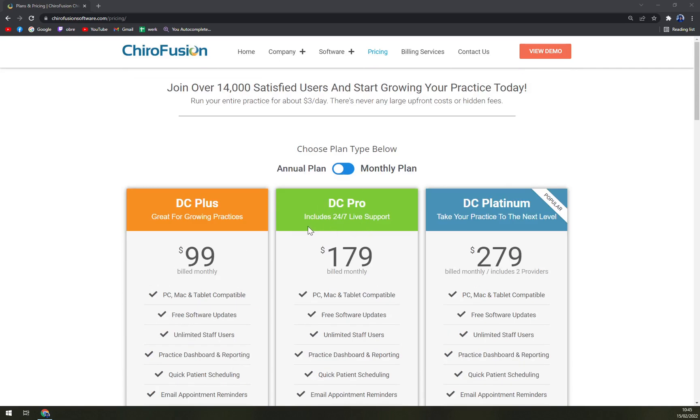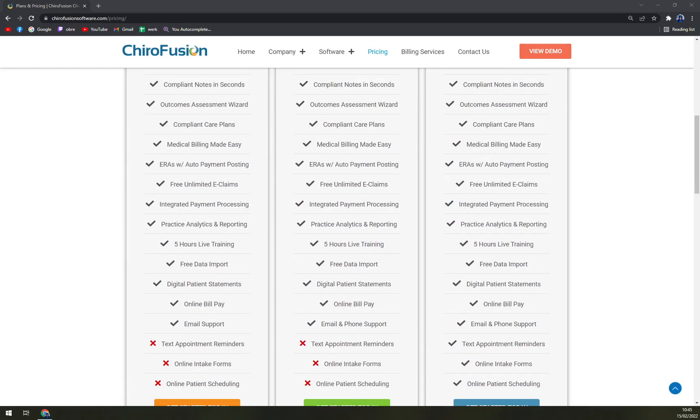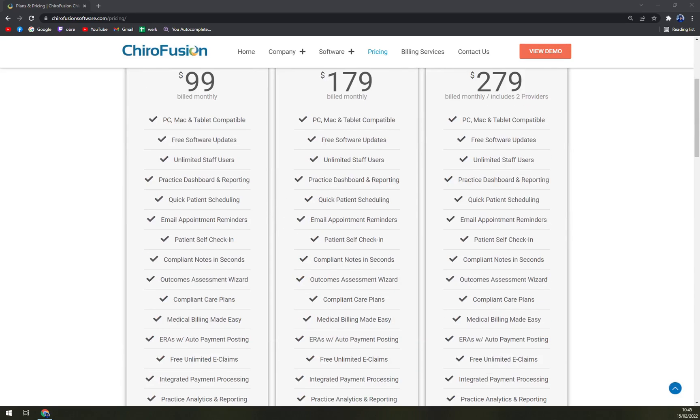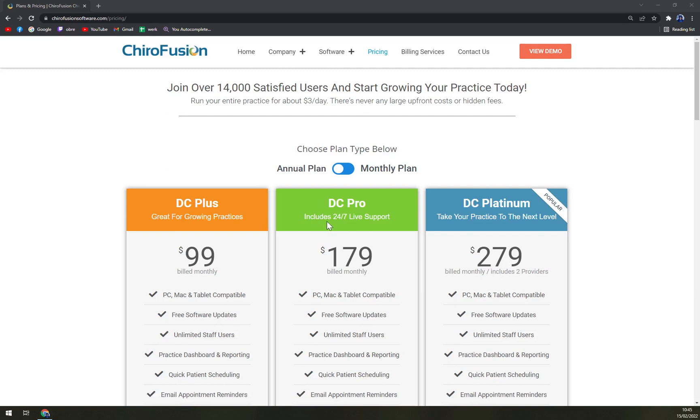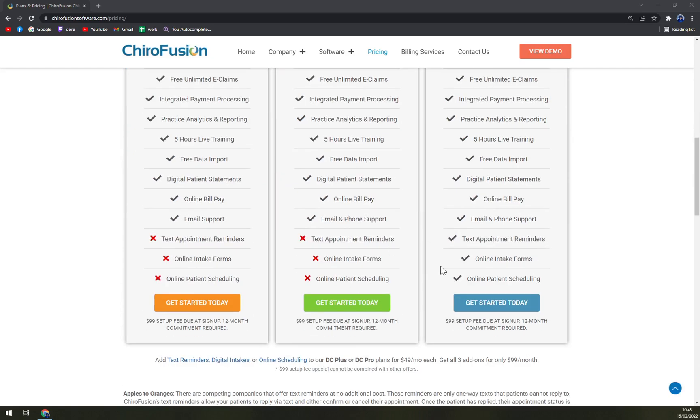With DC Pro you get 24/7 live support — that's why you're paying more. You basically get the same features as DC Plus but with 24/7 live support for around $80 more. DC Platinum takes it to the next level, including all DC Pro features plus text appointment reminders, online intake forms, and online patient scheduling.